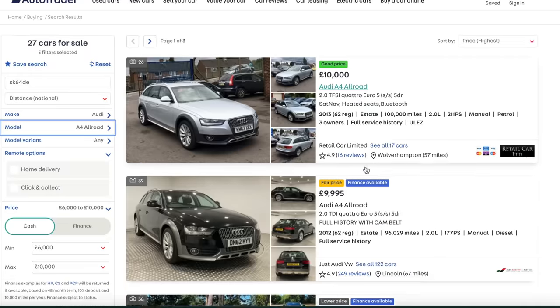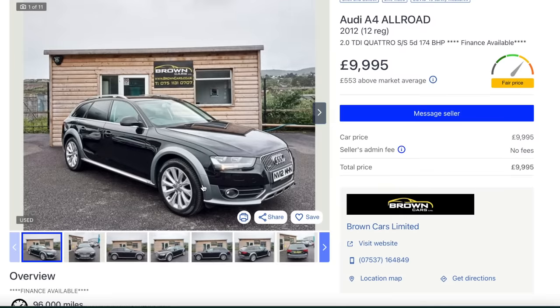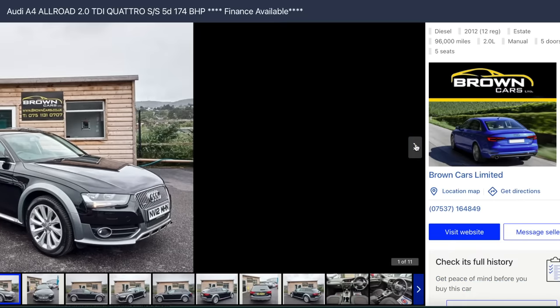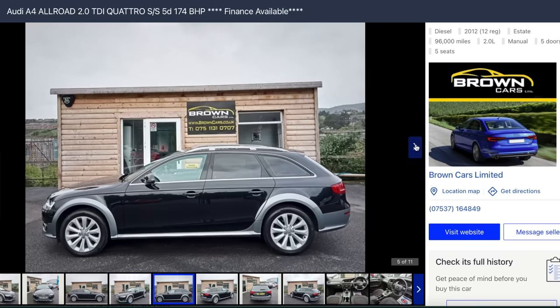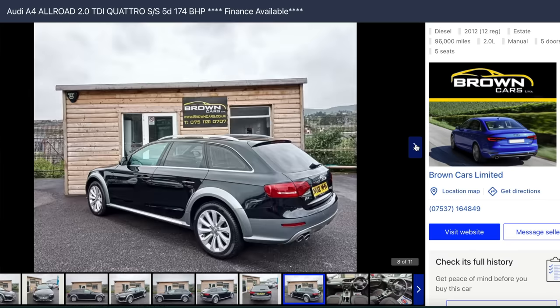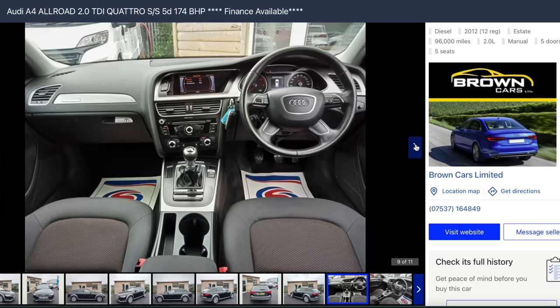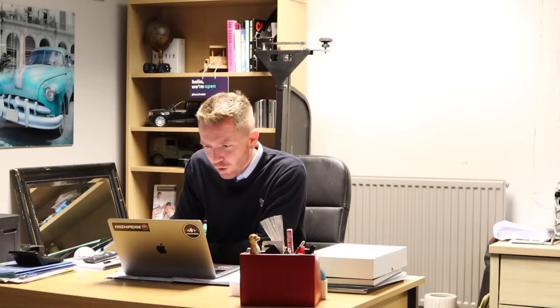The A4 Allroad is also very good - I did a video on one recently. I think that looks really good, you've got the wide wheel arches. It's a little bit higher than a standard A4 Avant and it's quattro four-wheel drive, so that thing can pretty much go anywhere. But again it's the same engine, so bear in mind cam belts, and if you go for an auto make sure it's had its gearbox serviced.